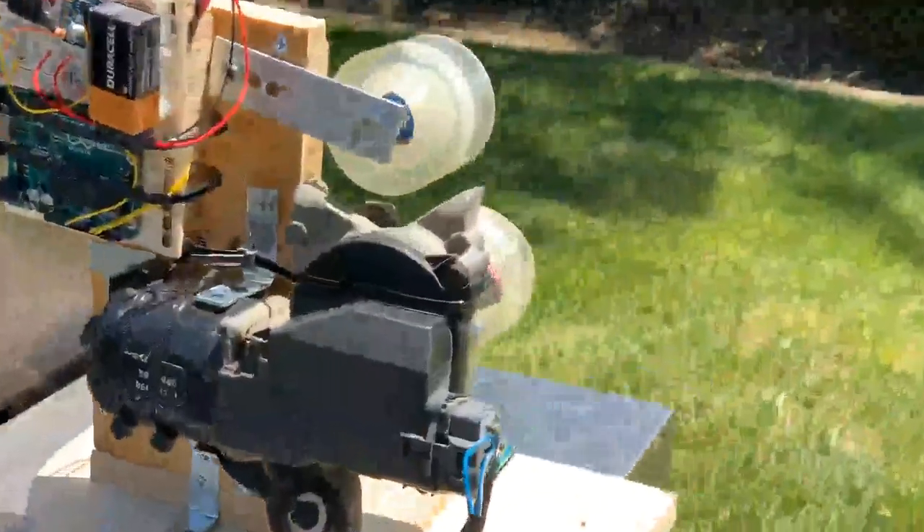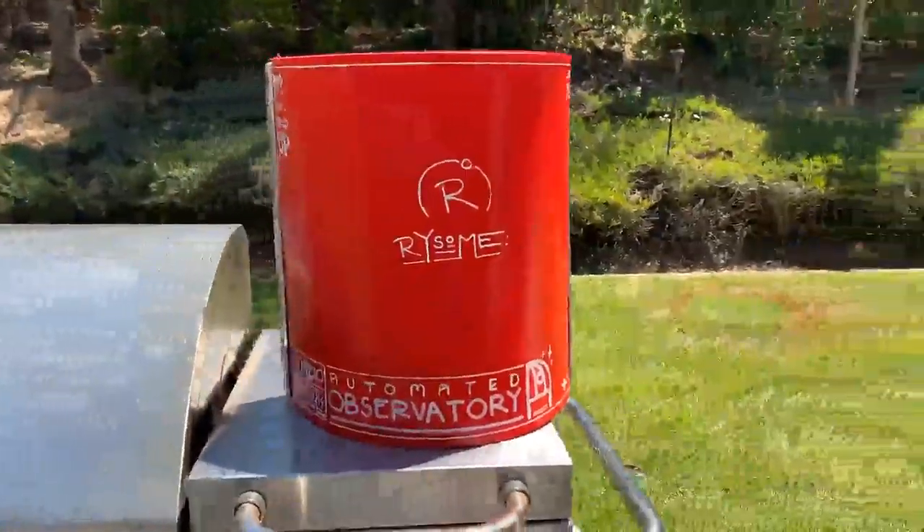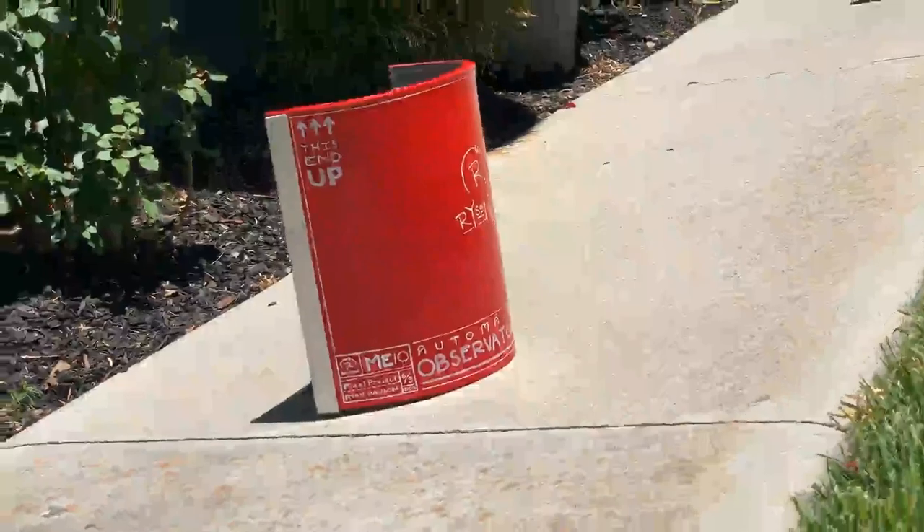So, does it work? Well, kind of. Not during the day. But in the pitch black, it worked reliably about 65% of the time. Enough to eventually take this cool photo. Definitely not 100% perfect, but hey.